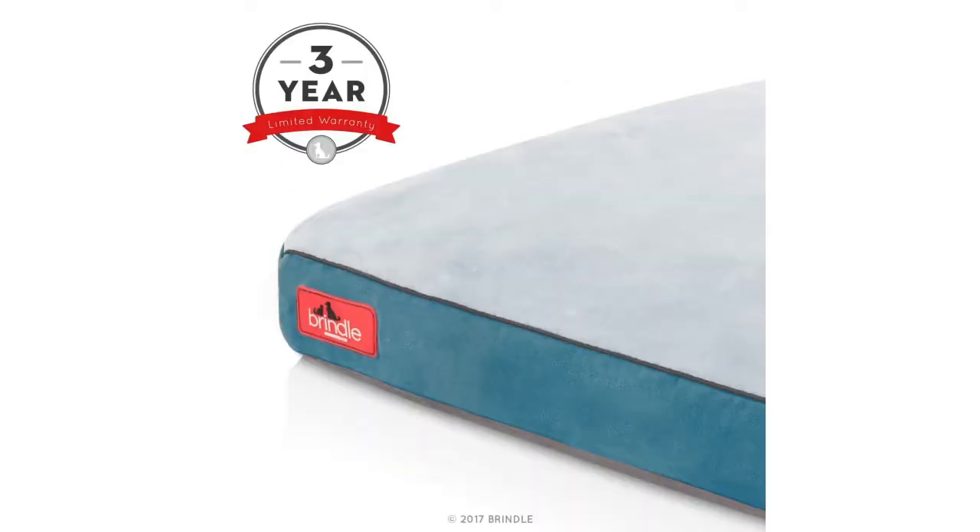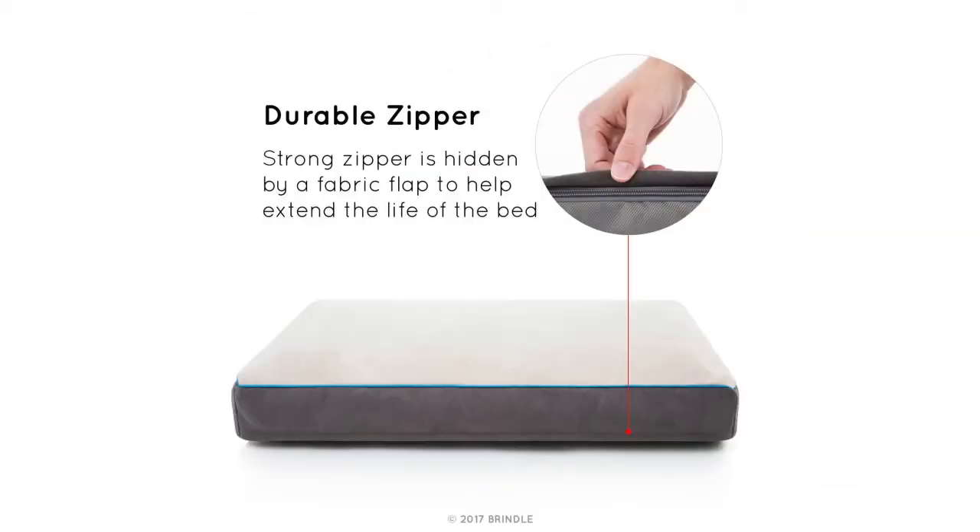The Brindle Soft Memory Foam Dog Bed with removable washable cover has a retail price of $36.99. It offers parking, red, stone and teal colors to choose from and comes in 17x11, 22x16, 28x18, 34x22, 40x26, 46x28 and 52x34 inch sizes.